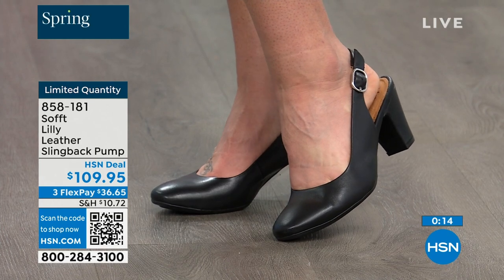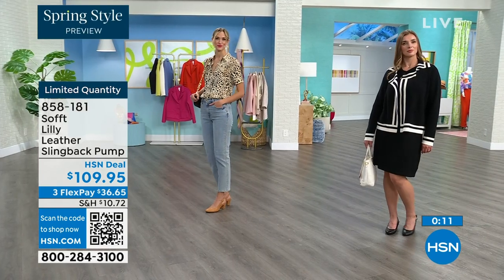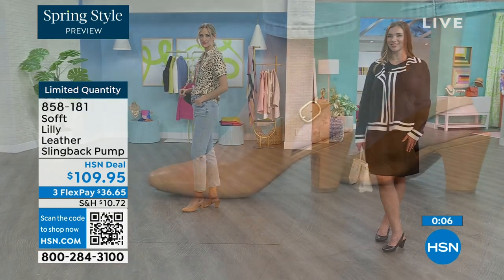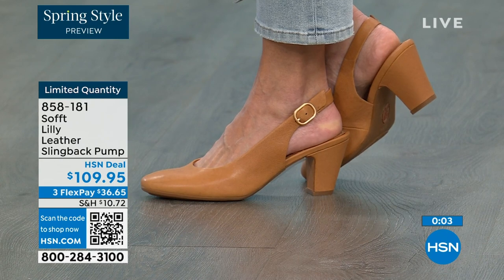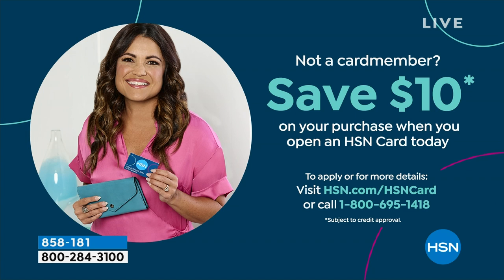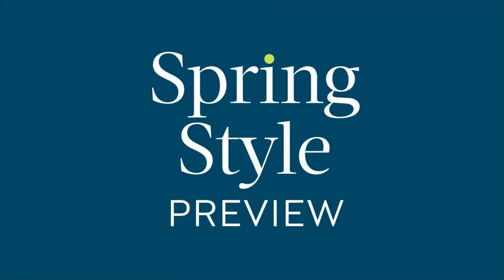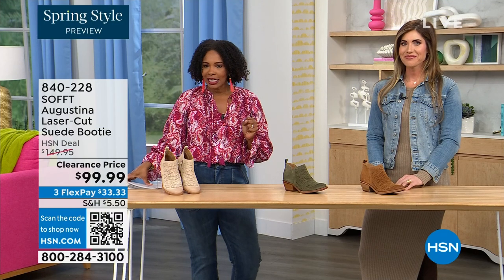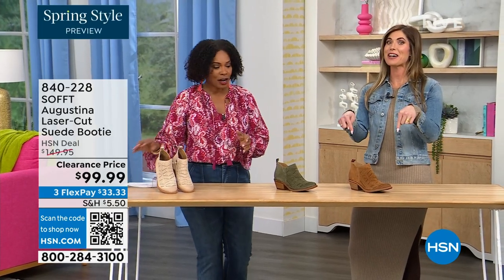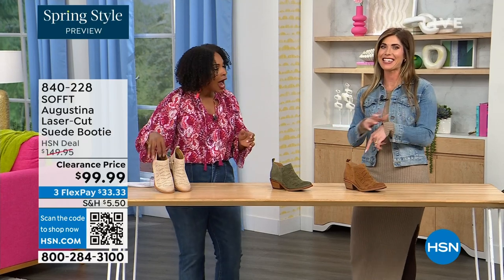If you're looking at these and want them, it's a good price for a shoe you're going to wear all the time. We can make it even better — if you're getting a brand new HSN card, when you're approved you can take $10 off your first purchase, which would make those shoes under $100. It's our spring style preview! These are actually my favorite of the hour — dare I say it.